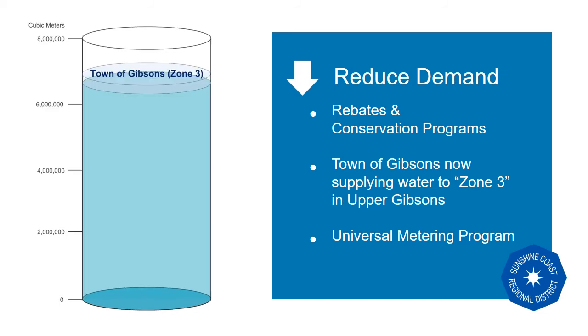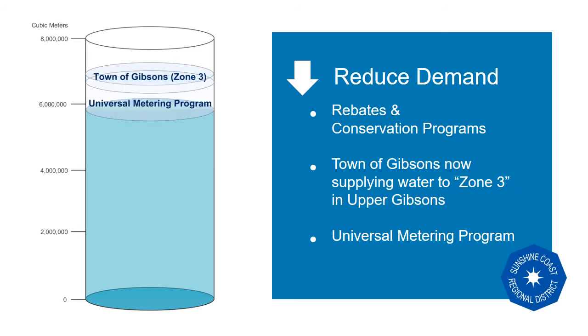This summer, the Town of Gibsons began supplying water to their Zone 3, which takes a slice of Chapman water demand moving forward. The completion of universal metering will bring the next big slice in savings — fixing leaks promptly means toilets and water lines will not be leaking undetected all summer long. The introduction of access to water data via My SCRD accounts and volumetric rates are expected to bring further reductions.